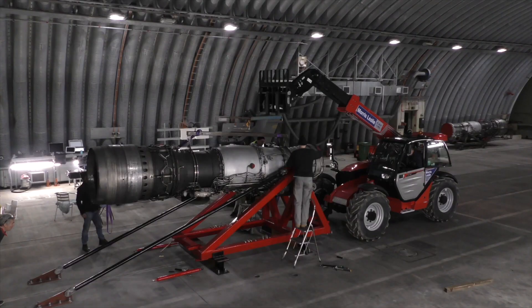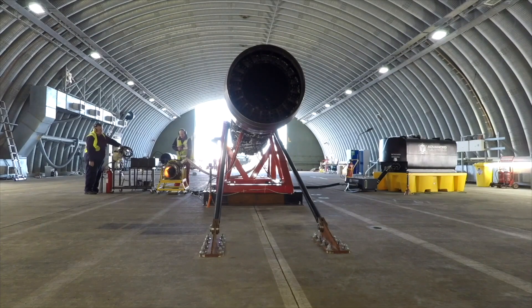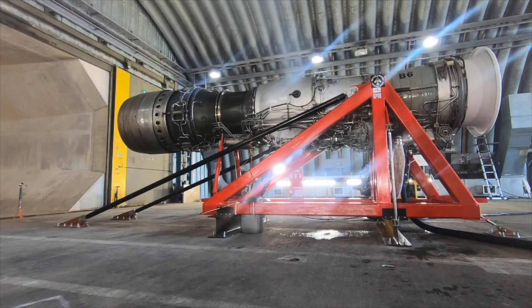With the first engine fitted and fuelled, it was finally time to start the test. After 25 years of silence, were the Spay 205s ready to roar again? Stay tuned — the answer to that question may surprise you.